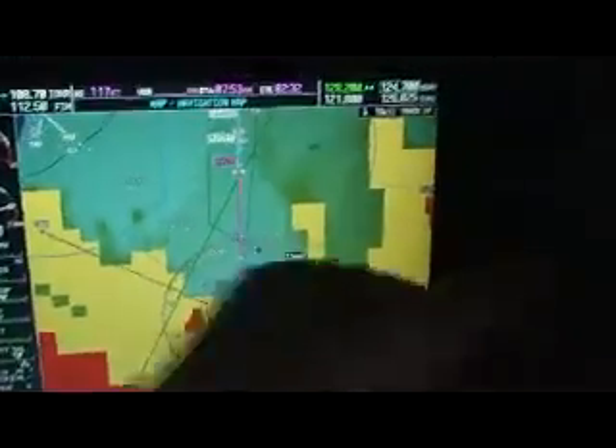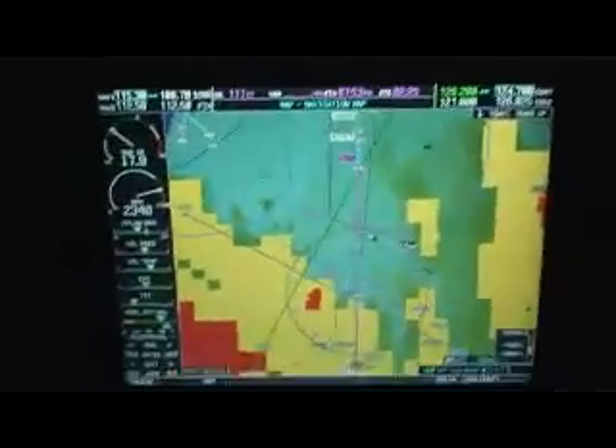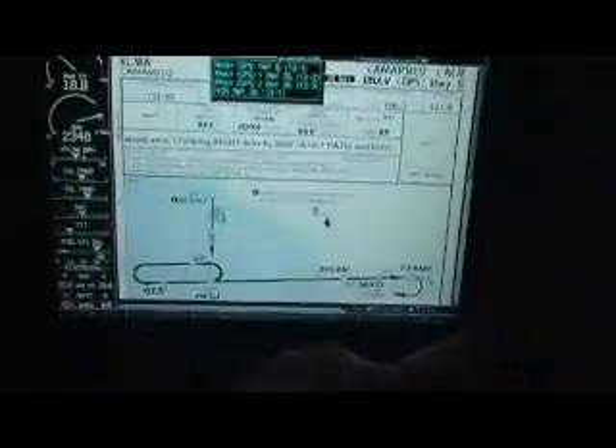Let's zoom in a little bit so you can get a good, cool picture of that. If you do show chart here and pick the RNAV Zulu and enter, you can see our approach. There's our approach. There's that King Air.